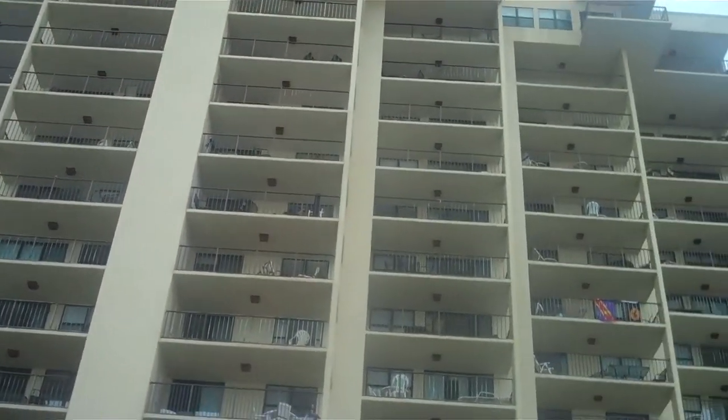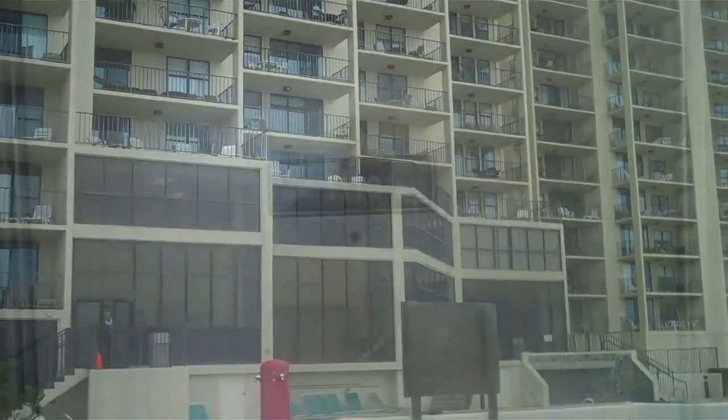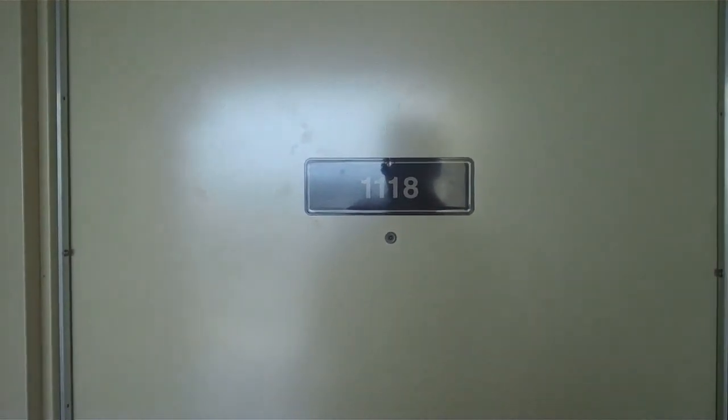Here's the back of the complex — all the units actually look out over the gulf. Let's go take a look inside. This is unit 1118 at Phoenix One.